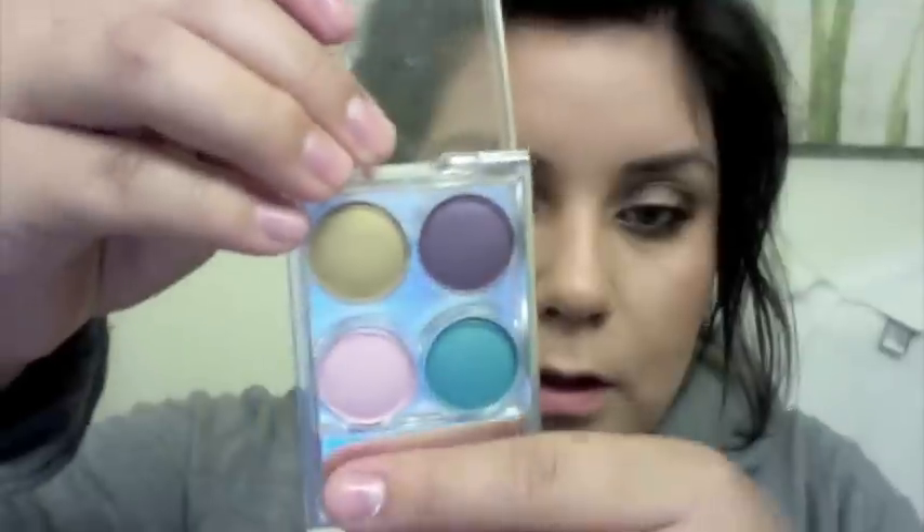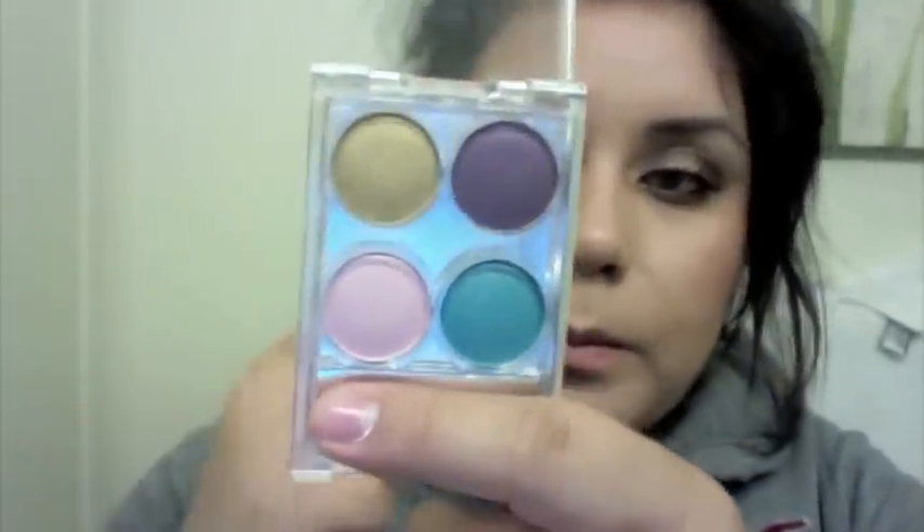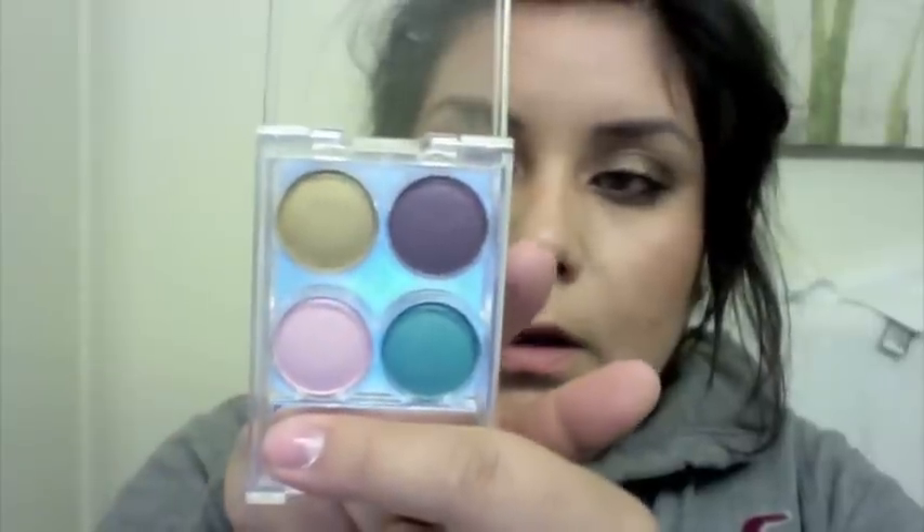The next things I got were these eyeshadows that came in the little package I told you guys about. This one is not open because I'm going to give it away in my contest — the colors are Truffle, Platinum, Trendsetter, and Granite. This is the open one — you can see how pretty those colors are. The next palette has a gold, a purple, a pink, and a blue — called Goldleaf, Plum Noir, Turquoise, and Love. I would probably only use the top two colors because the others aren't really something I would use.